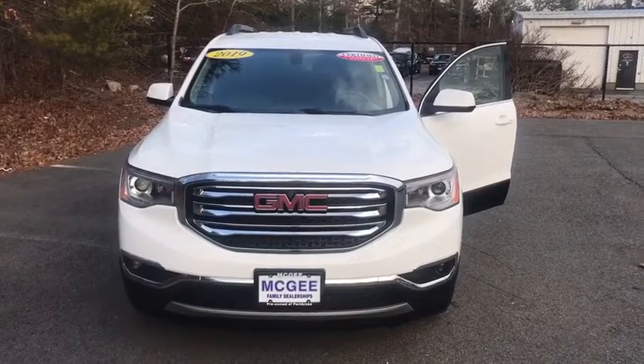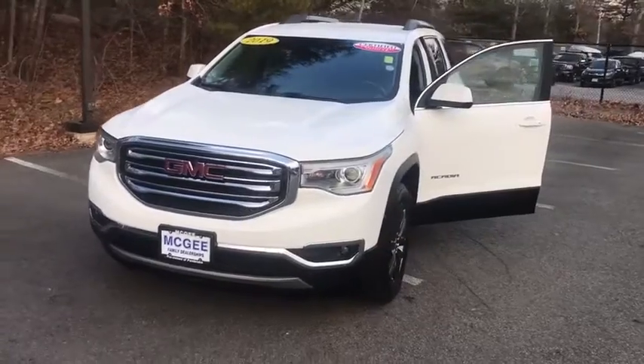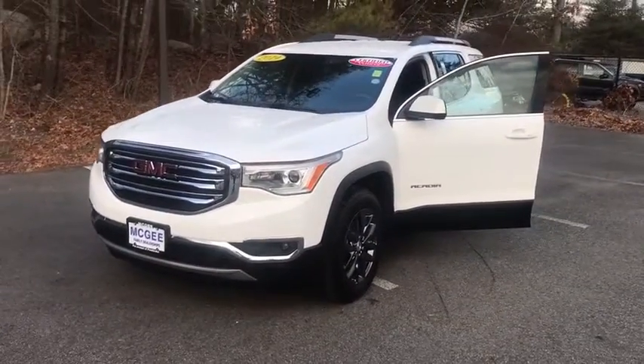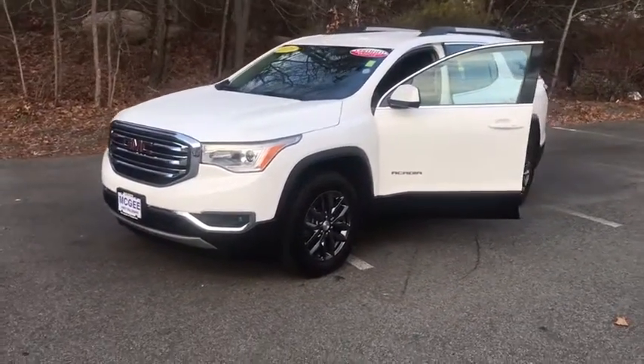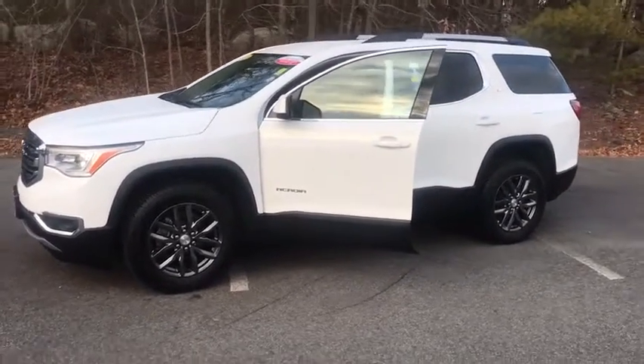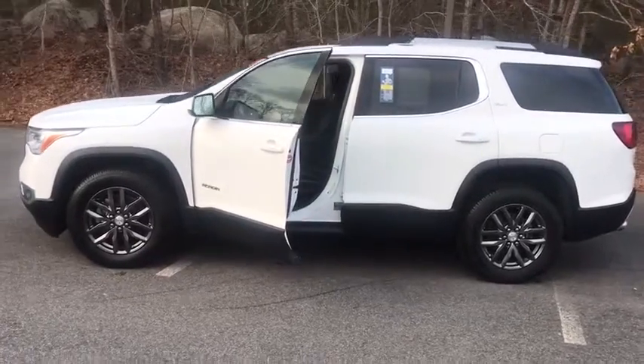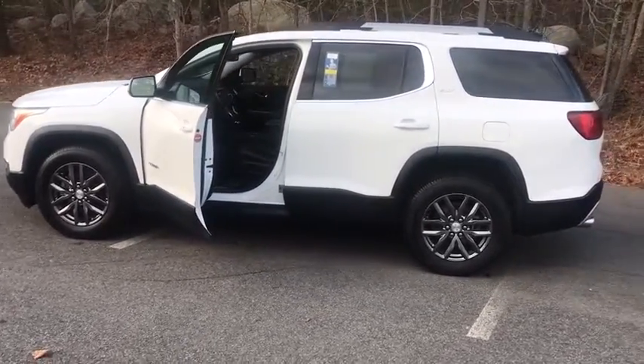Stop by and take a look at the 2019 GMC Acadia. The GMC Acadia is great capability coupled with exceptional safety, offering better highway fuel economy than any other passenger SUV, advanced technology and thoughtful ergonomics. The Acadia is a premium utility that rejects compromise.